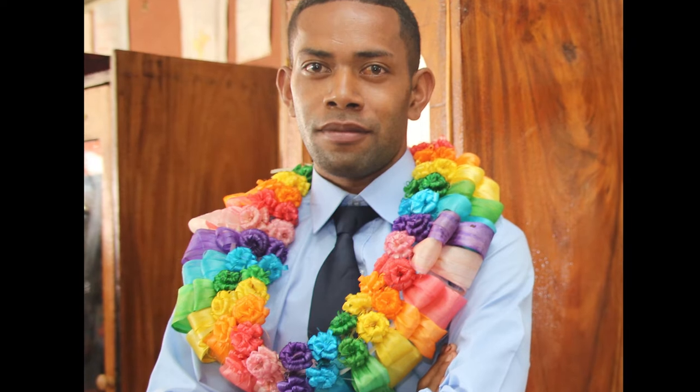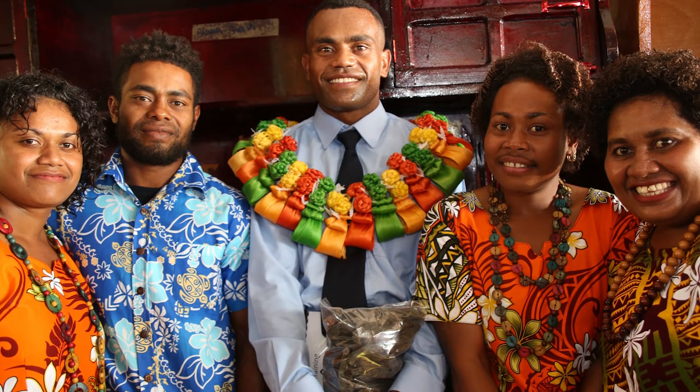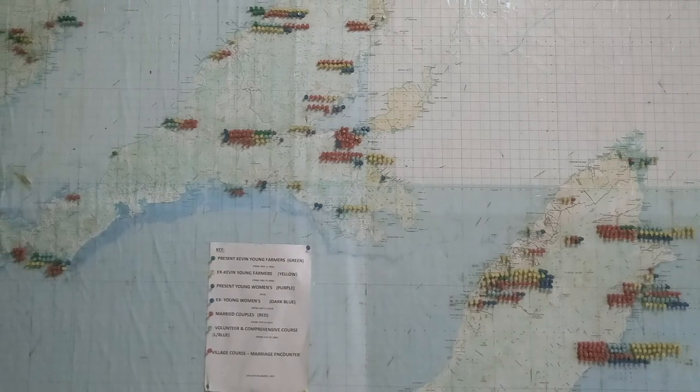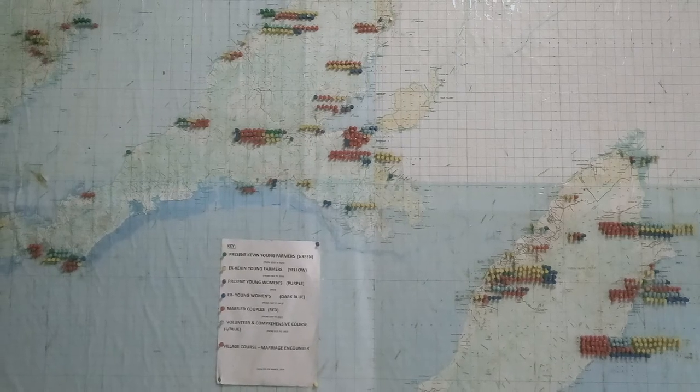The graduation celebrations are memorable events for the students and their families. The positive impact of the training on the whole community is really huge. This map, found in the Tutu kitchen, proudly shows where every student has come from and the communities that have been impacted from their time at Tutu.